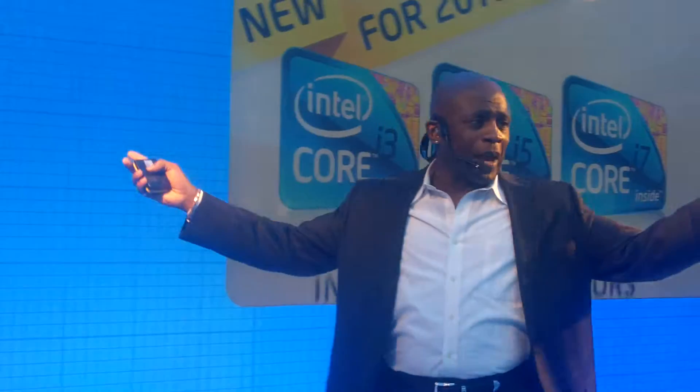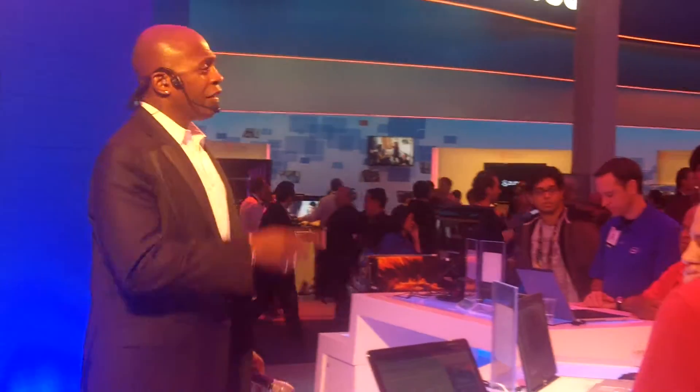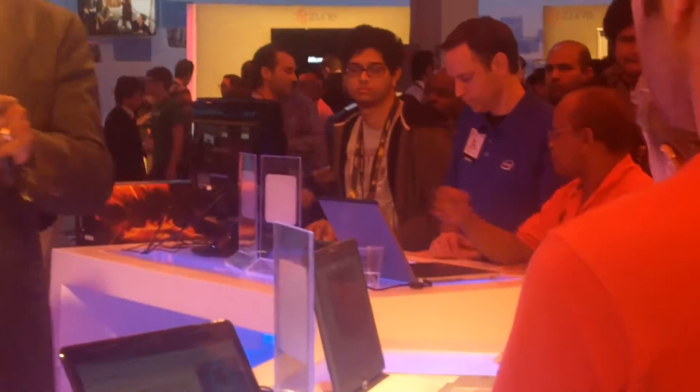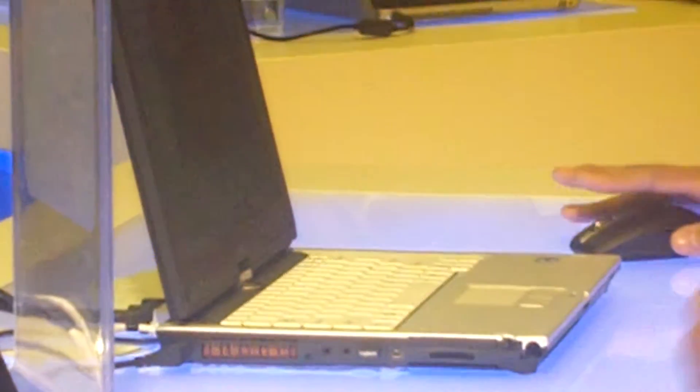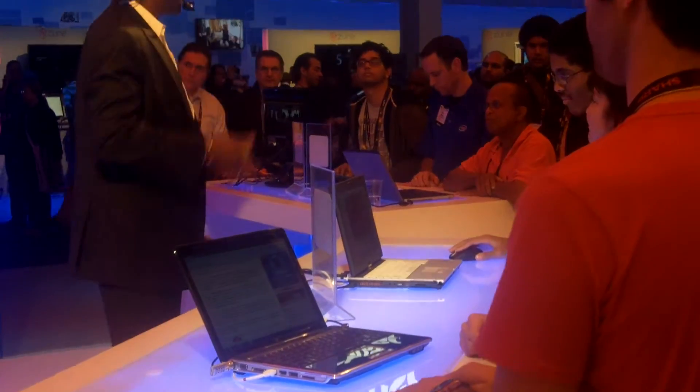Welcome to the launch. We're moving on to the new Core i5 processor — the star of the new Core processor family. It has solid performance for everyday applications and the ability to boost your speed as needed for demanding tasks, made possible by Intel Turbo Boost Technology.